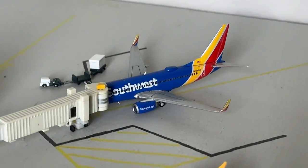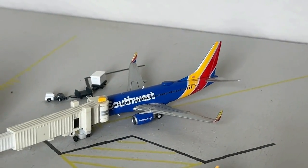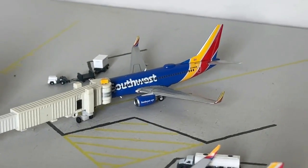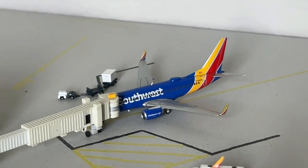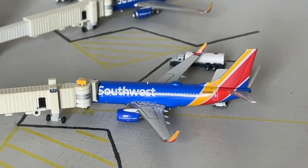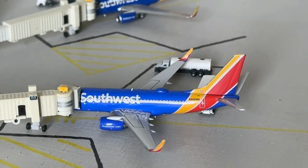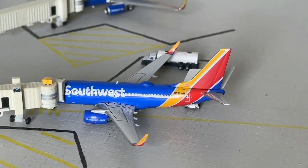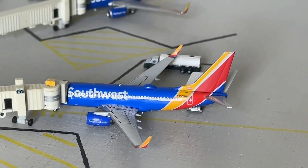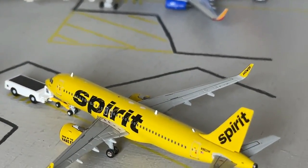Hanging out here we have the Southwest 737-700, currently loading up with a non-stop service heading over to Burbank, having come in from Denver earlier today. Our last Southwest 737-700 is a panel model release — those parts are very sharp. This aircraft has a non-stop service coming in from Oakland and is now heading on over to Salt Lake City.